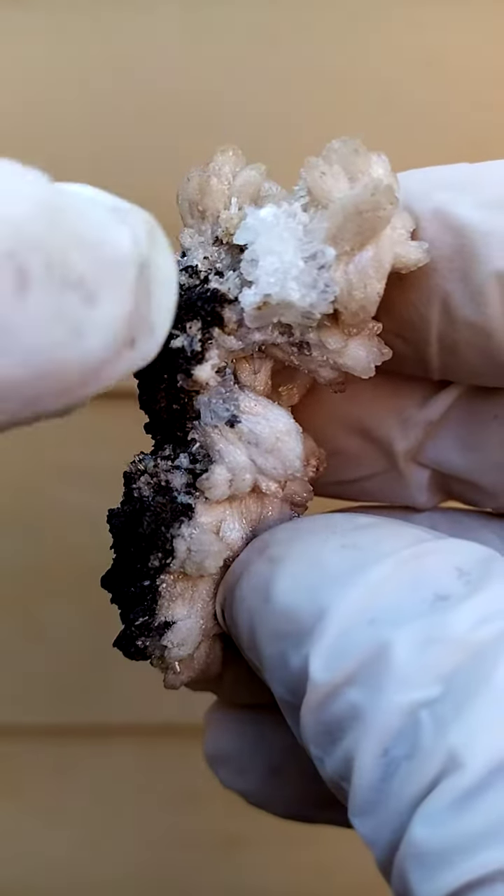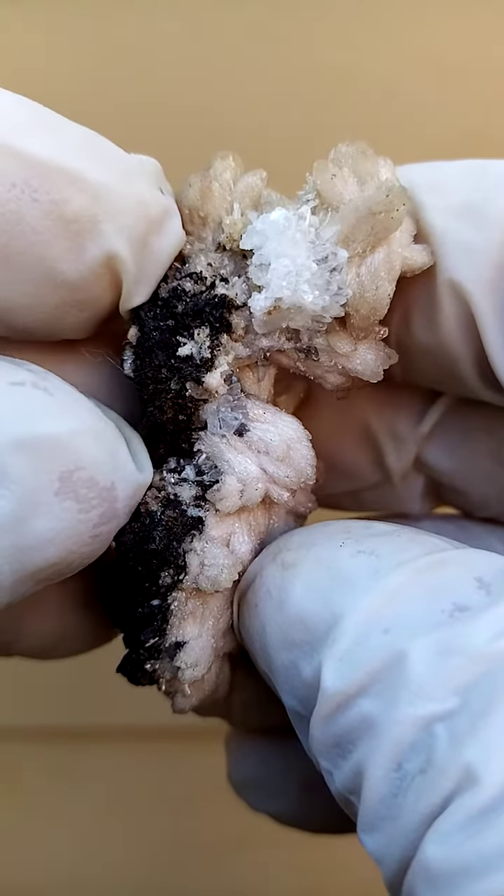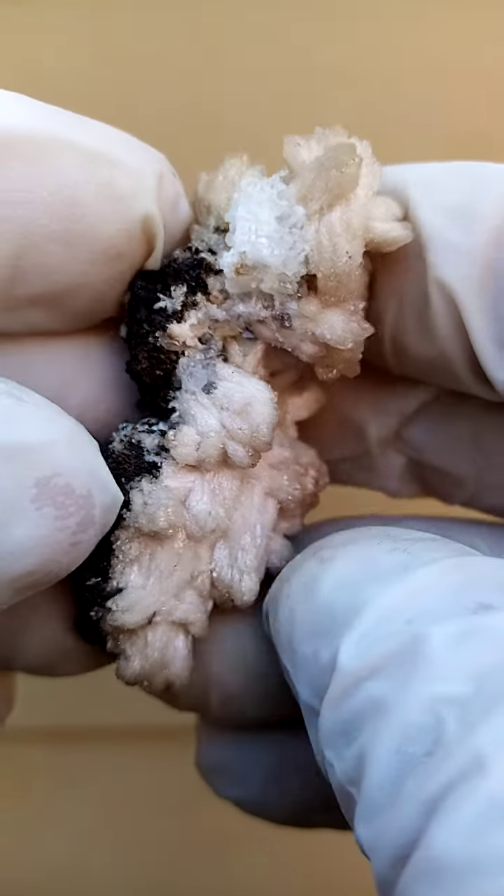Over here we have a little formation of calcite. I think the still pictures didn't quite capture it in clarity — little, almost dog teeth of calcite sitting on the side.